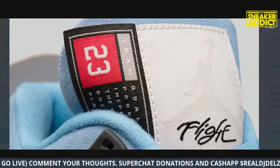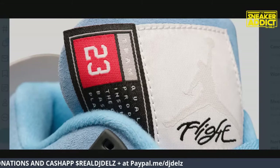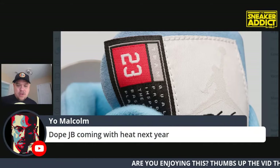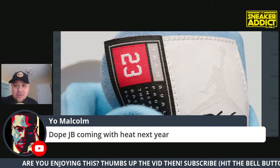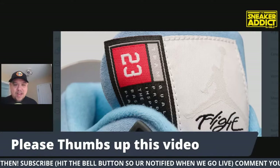We have this tongue tag and I'm gonna keep it real with you - I'm not a fan of this. I don't hate it, but I'm just not the biggest fan. How do we feel about this tongue tag? Do we like the little added addition to it? I know some will love it, so I'll say it's different, it's dope.